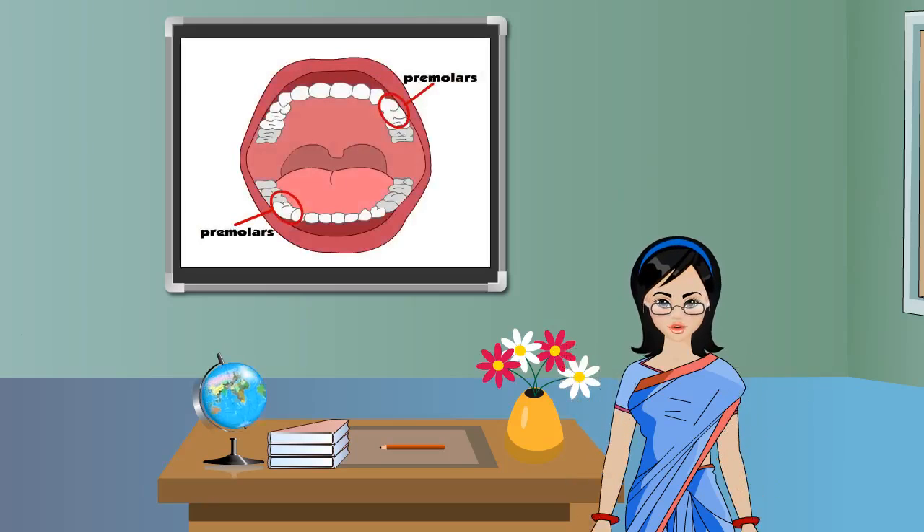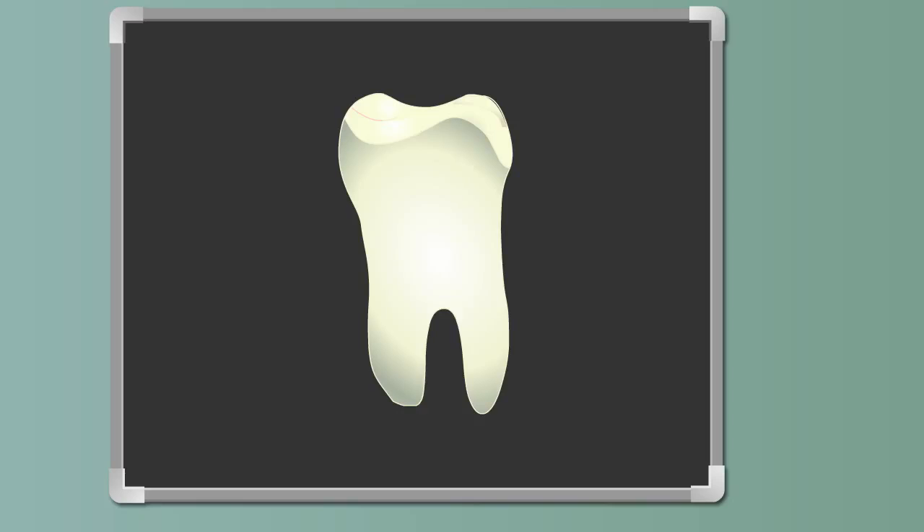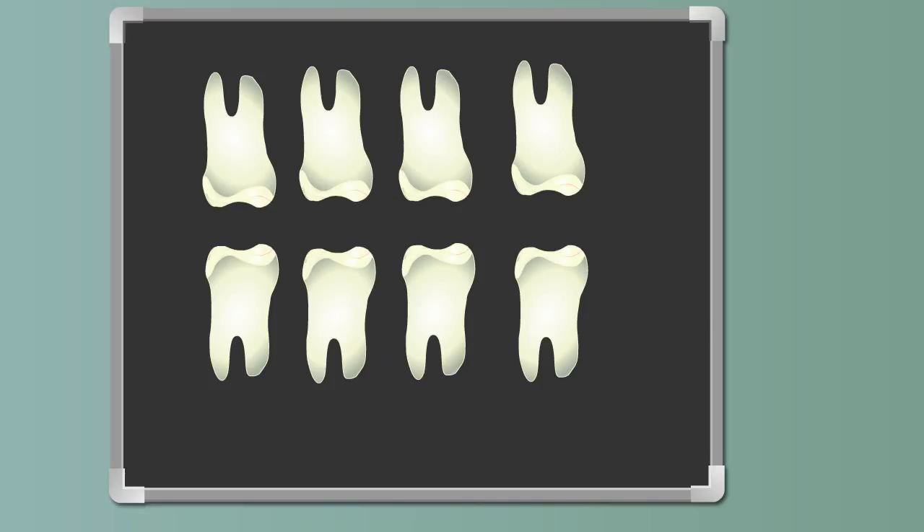Premolars are the fourth set present next to the canines on either side. They are broad and flat and are used for crushing food. There are eight premolars in our mouth.